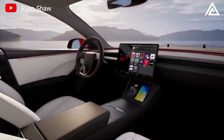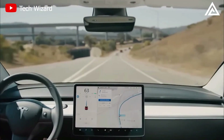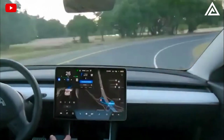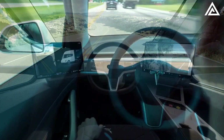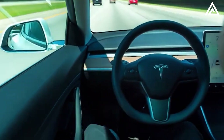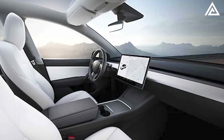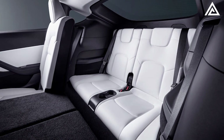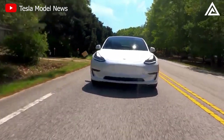Step inside, and the Juniper promises a blend of luxury and innovation. The dashboard is set for a makeover with a redesigned control panel and a state-of-the-art rotatable touch-sensitive entertainment system. The potential new steering design, possibly inspired by the Tesla Semi, could revolutionize the driving interface. For added comfort, features like ventilated seats, ambient RGB lighting, mobile lumbar support, and expanded rear seating are anticipated.